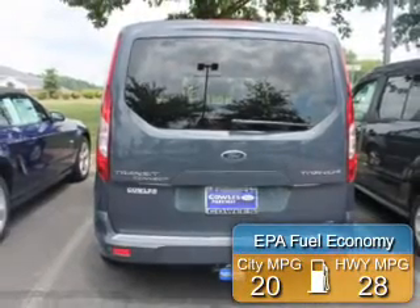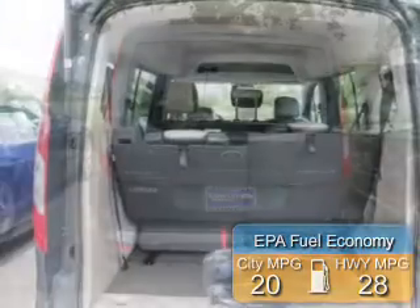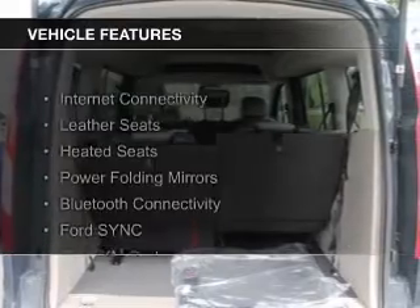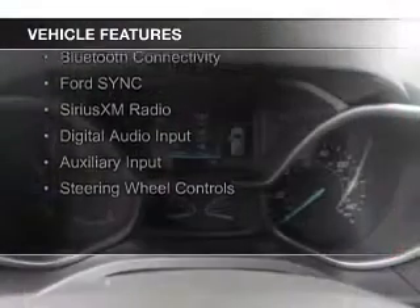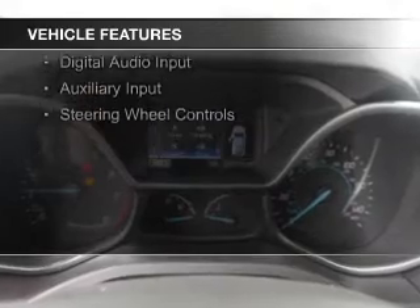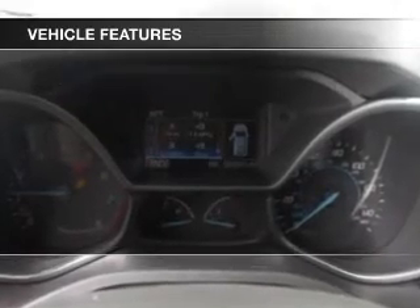Great fuel efficiency saves you money by requiring fewer trips to the gas station. The features include internet connectivity, leather seats, heated seats, power folding mirrors, and Bluetooth connectivity.